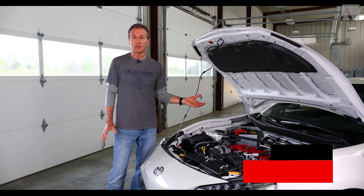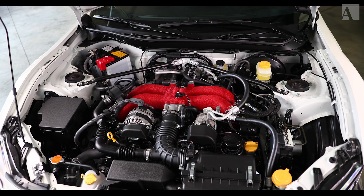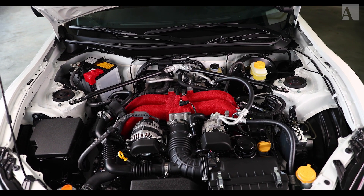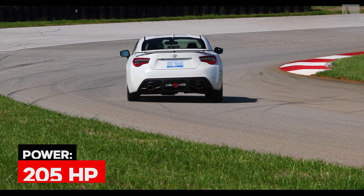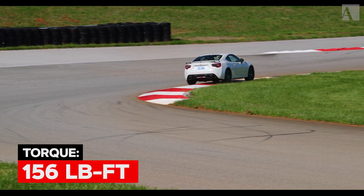As most of you probably know, the Toyota 86 and the Subaru BRZ were developed in partnership — Toyota and Subaru got together. The 86 gets the Subaru engine: it is a two-liter four-cylinder boxer engine, essentially a flat-four, that produces 205 horsepower and 156 pound-feet of torque.